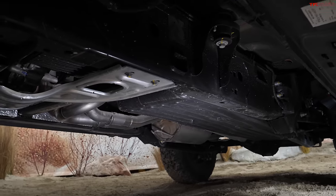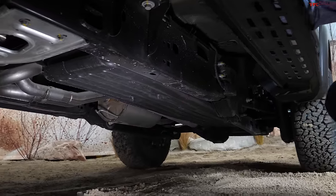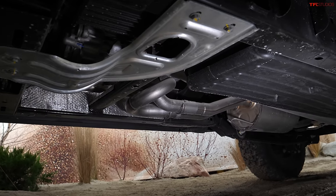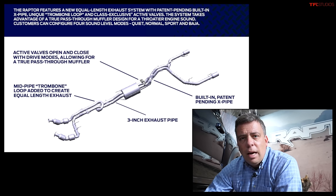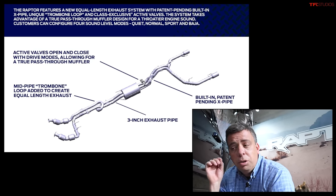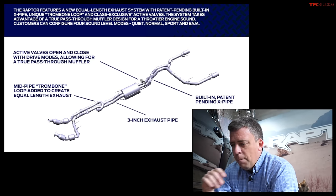We do know about this exhaust system. If you look underneath the truck, Ford is doing something unique for this generation of the Raptor. You can see that loop — they call it the trombone loop. It's basically an equal-length dual exhaust system. It's pretty high-tech and it also has valves, so the driver can specify up to four different sound levels, actually coming from the valves and how the system is tuned. Ford says that in Baja mode with the exhaust system full-on, it may sound like a V8 engine.